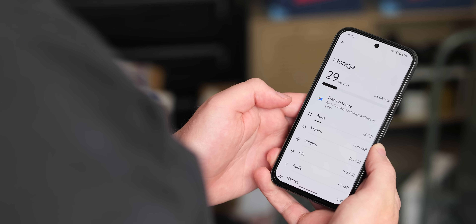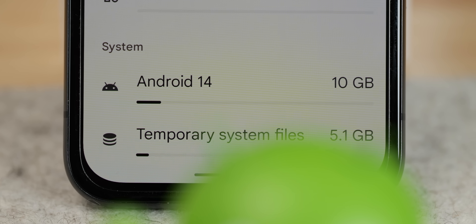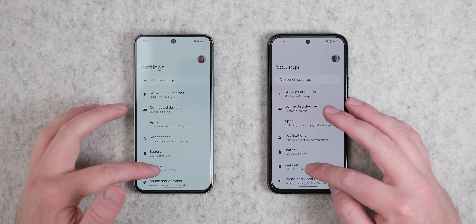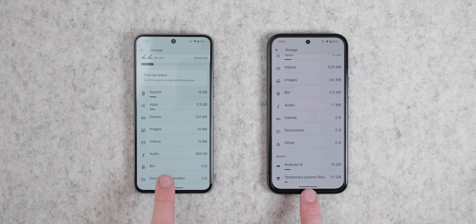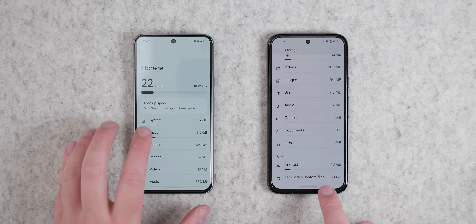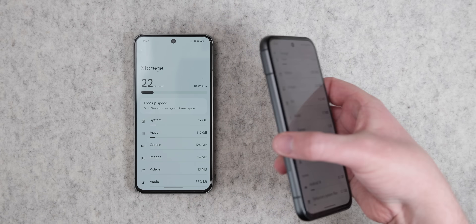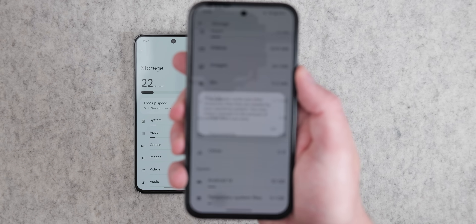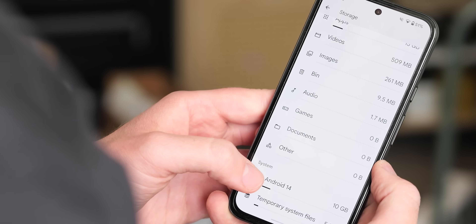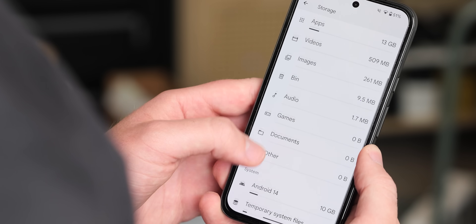Another interesting change can be found in the storage section. In Beta 1 and older builds, the storage section has a system storage category that binds everything together. In Android 15 Beta 2 there is an enhanced system section that indicates the amount of storage that temporary system files are taking up. Tapping the temporary system files option pulls up a dialog box explaining what this refers to — things like device caches and other temporary system files related to Android itself. Sadly there's no way to purge this from this section, but at least you now know how much space Android is taking on your device. It's currently listed as Android 14 in Beta 1, but that's merely a text error.